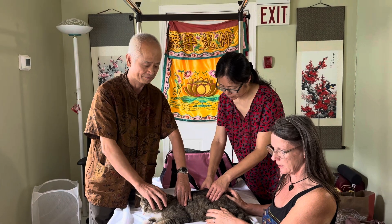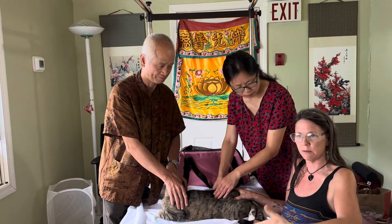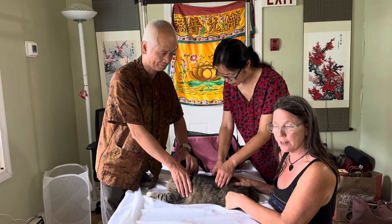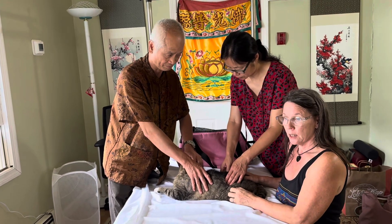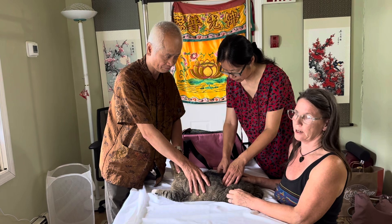After a couple of days he wasn't putting any weight on it, so I checked him out. I assessed him, tried to figure out what was going on but couldn't. So I soaked it in Epsom salts, and the next day his paw was swollen up like a balloon and he just didn't look good.